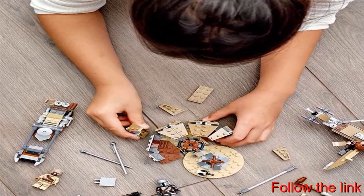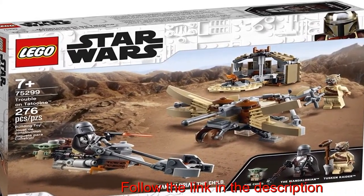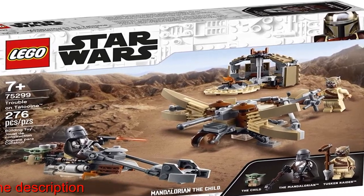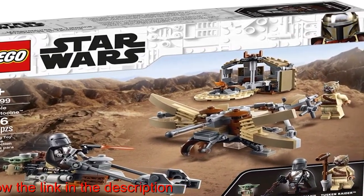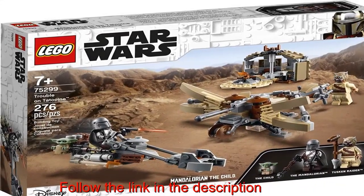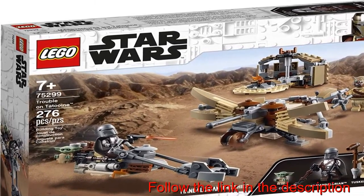This awesome construction toy makes the best birthday present, holiday gift or surprise treat for creative kids aged 7 and up. The speeder measures over 1.5 inches (3 centimeters) high, 5 inches (13 centimeters) long and 1.5 inches (3 centimeters) wide, and this complete set combines brilliantly with other LEGO Star Wars buildable playsets for creative play.